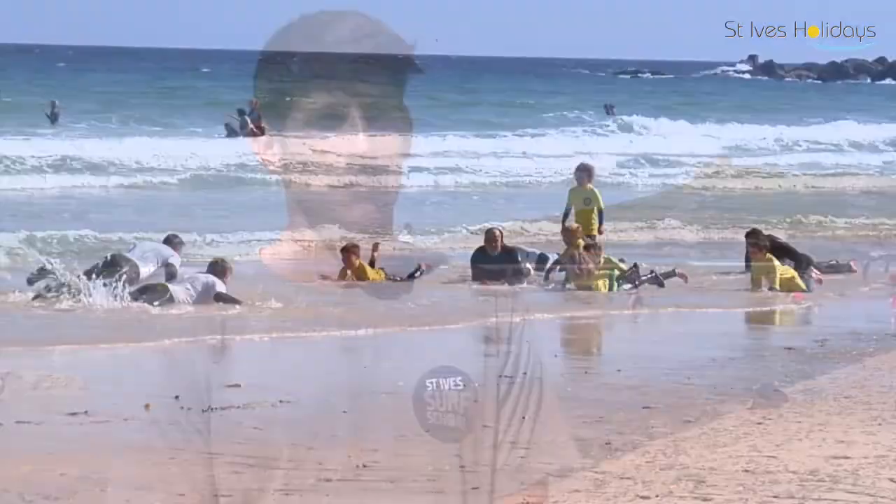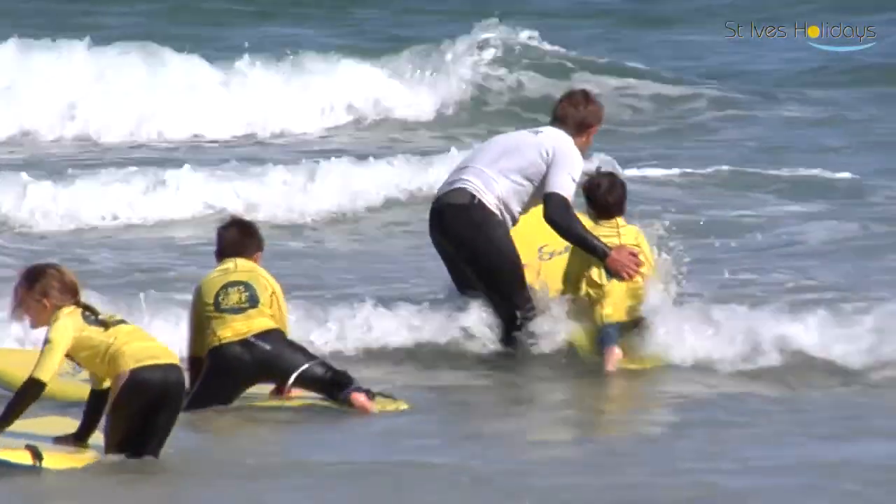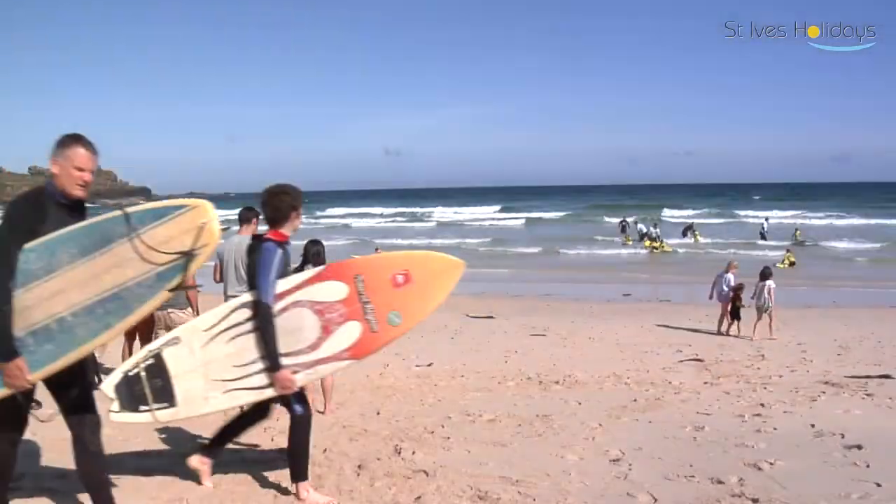And then you've got the other end of the spectrum — people for whom it's very first time, potentially the first ever time in the sea, learning basic surfing techniques in a beginner surf lesson.